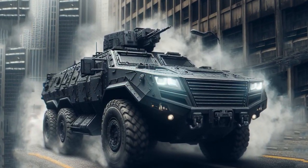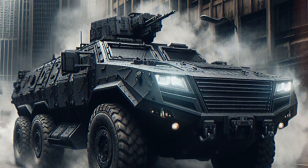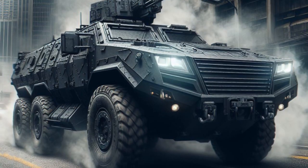Improved firefighting and ventilation systems, such as an automatic fire extinguishing system to extinguish fires quickly and effectively. Better ventilation systems to filter the air and keep the crew comfortable.